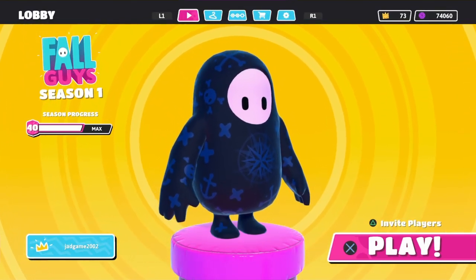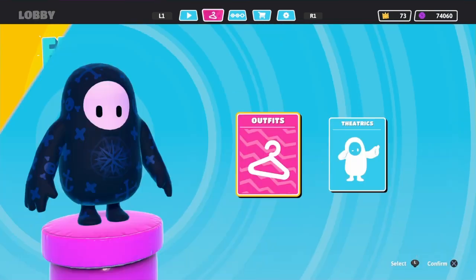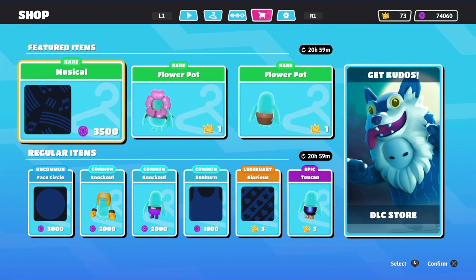Hey, what's good YouTube, it's your boy King John, I'm back with another video. As you can see we got the item shop for today — it is August 25th — let's see what's in the featured items.